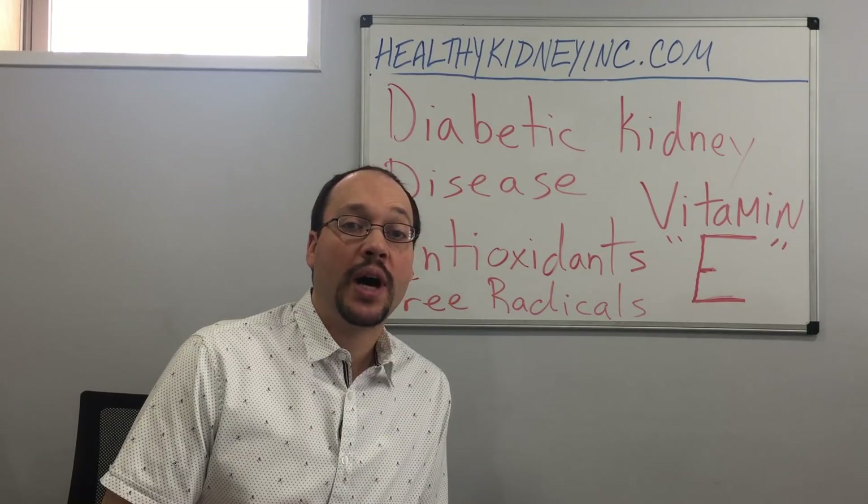Part of my videos and the articles I write is showing you that there are a lot of things you can do for your kidney disease, especially diabetic kidney disease. Medical doctors just don't have the training and don't understand this — this is the area that I work in. So take a look at my website. If you're looking to be proactive in your health and your kidney disease, visit Healthy Kidney Inc. and learn about what you can do. Thanks for watching everyone, and here's to your better kidney health. Bye.